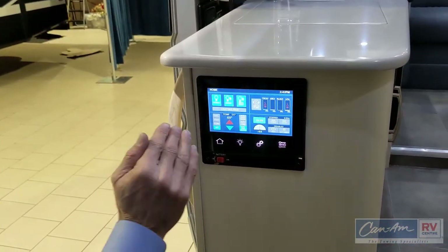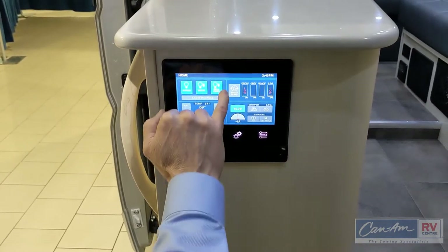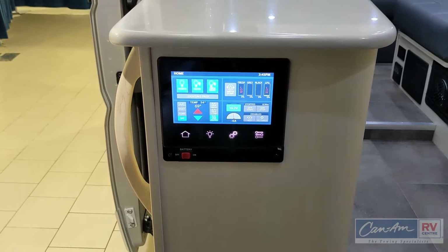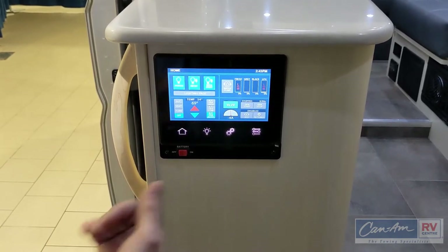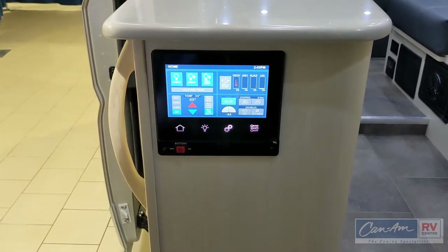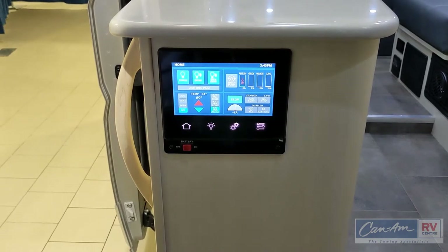Here is the touchscreen system for control — the multiplex system for all of your Pleasureway controls. On the top right quadrant you'll see your water pump on/off switch and your level gauges showing fresh, gray, and black water as well as propane levels. Below that we see the electrical scenario — 13.2 volts showing fully charged — and the generator stop and start is shown here. 0.01 hour shows we've just tested this generator. Bottom left quadrant shows air conditioning, venting, and furnace controls.